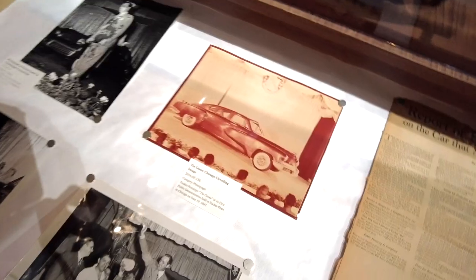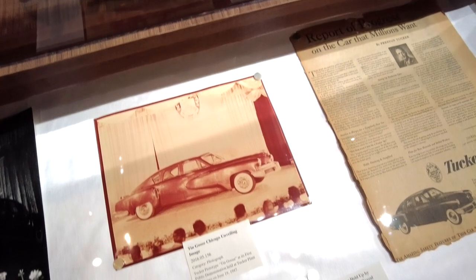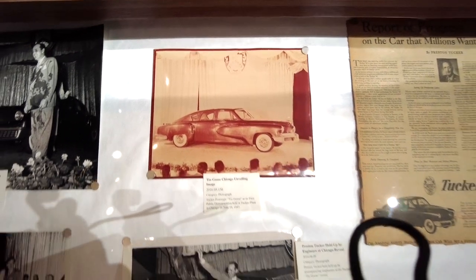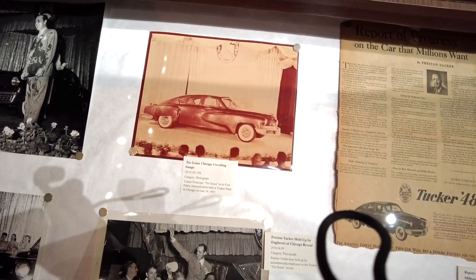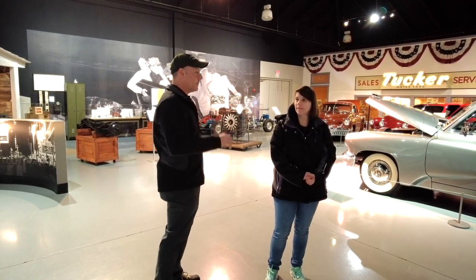Six months later, after Preston Tucker, his family, his engineers, and everybody were in court trying to prove they were fraudulent, they had only produced 50 cars. When all that was over, he was not charged with anything fraudulent, but production in the factory was stopped. So the car that almost could have taken over was just not available for anybody. The 51 that were made are highly sought after, and they're here for everybody to see, including the story and other production engines and transmissions that didn't make it into a car.